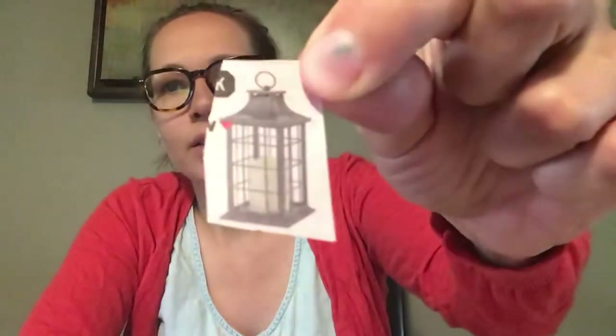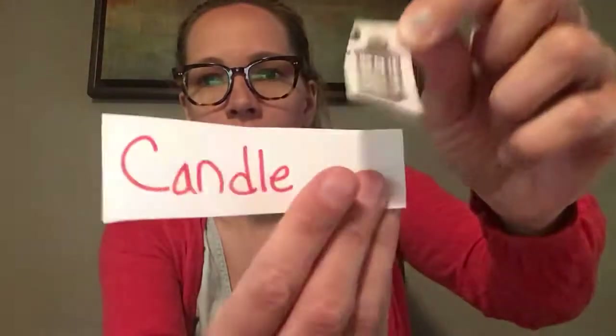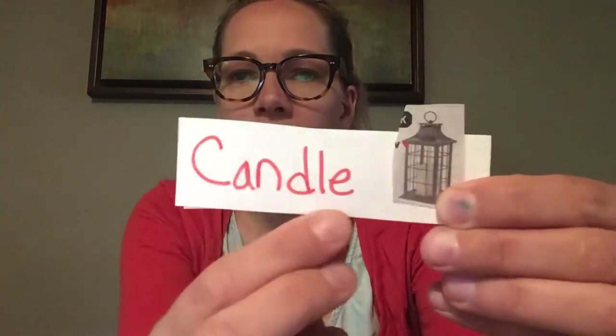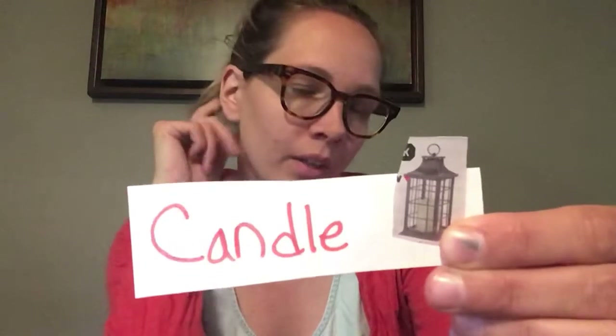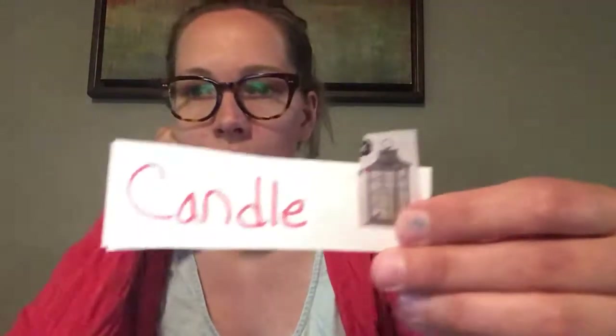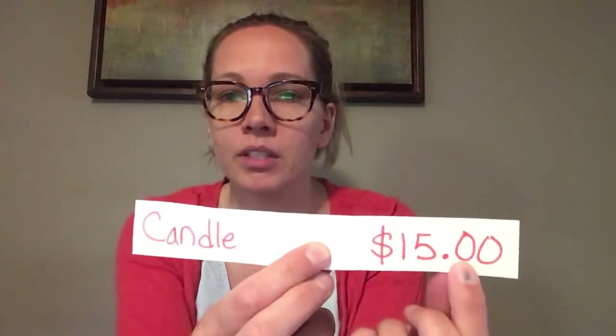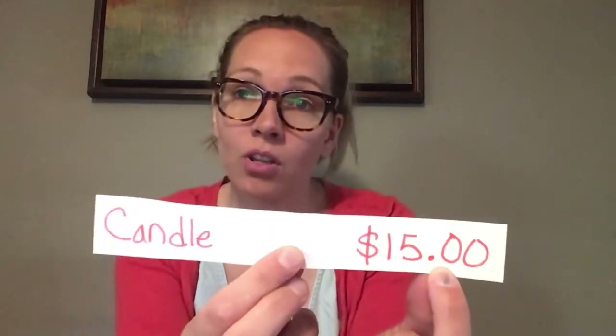Next item. What have we got there? It is a candle. So you are going to write C-A-N-D-L-E, for candle. And it's in a nice lantern. So how much do you think this lantern and candle cost? The answer is $15. So you're going to write dollar sign, 1-5, decimal, zero-zero. $15 for the candle.